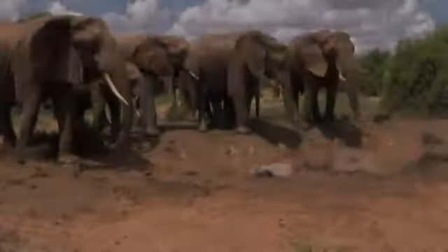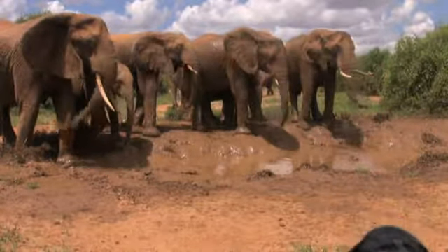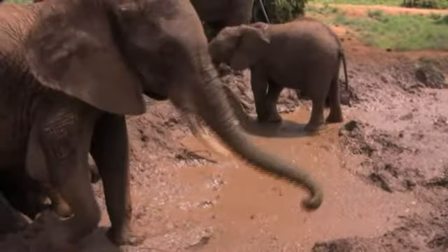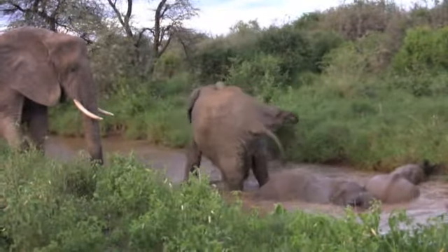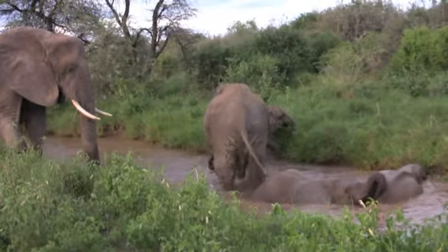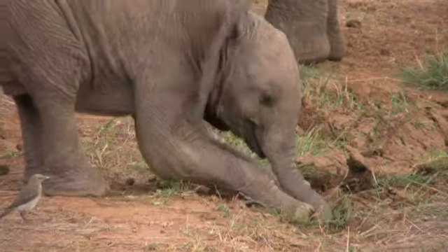Nick and Daniel follow the elephants for 10 hours every day. The elephants drink, have a bath, and eat.